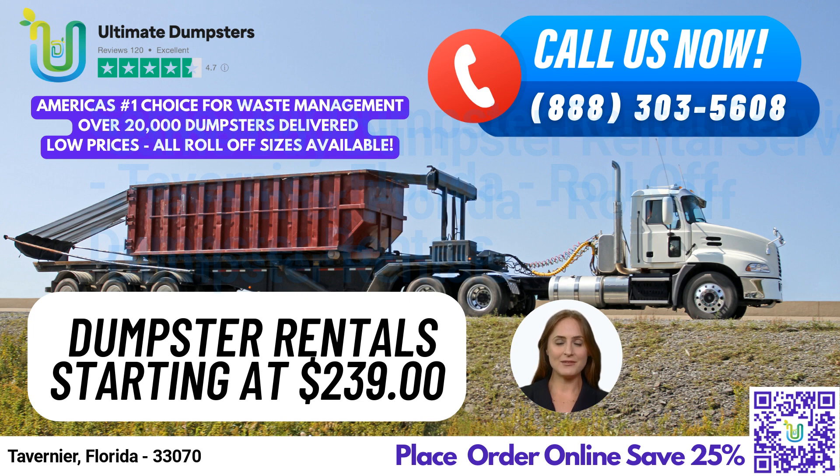Our flexible and affordable pricing options make it easy to get the services you need without breaking the bank. We offer free quotes and estimates for every job and customer, as well as same-day service for orders placed in the morning. Plus, you can combine multiple services, such as dumpster rentals, porta-potties, mobile storage units, temporary fencing, commercial weekly garbage, and more.